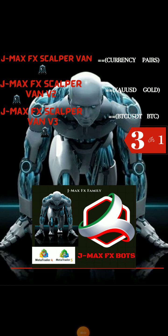Hello everyone, what is going on? This is Gemma's FS. As you can see on the screen right now, we have a robot named Gemma's FS Kappa Van, who is a very good robot that is trending in the forex market these days.